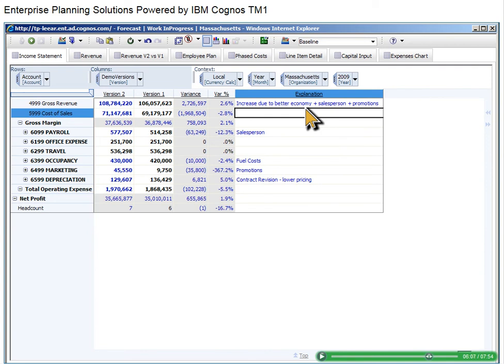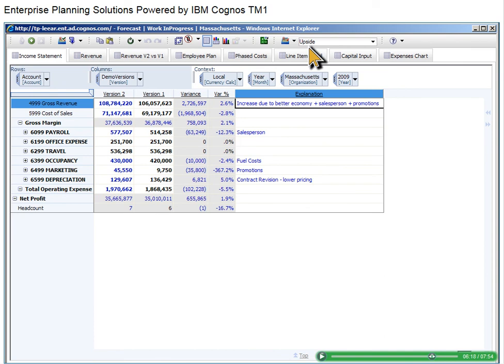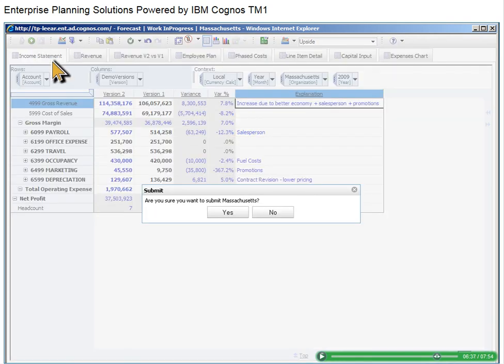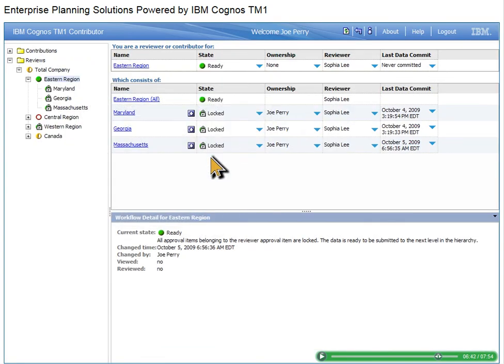Now that you have created a baseline scenario, you can play with it to see what an upside may look like. We'll create a new sandbox by copying from an existing one and open the income statement with the upside scenario we just created. Now we'll make changes based on different revenue projections — we decide to change total electronic units sold to 10K starting in May, all the way through December. The impact displays on our income statement with gross revenue increased to more than $114 million. With these changes, we want to submit this plan for corporate review. After the plan is submitted, it is locked in read-only mode and time and date stamped, ready for review.